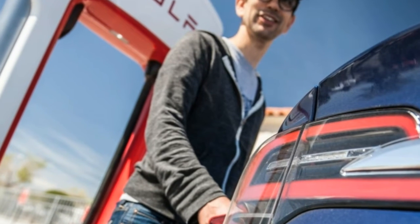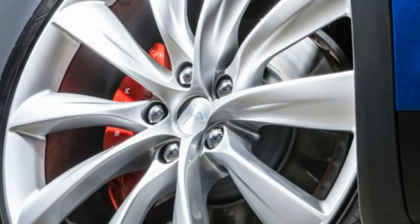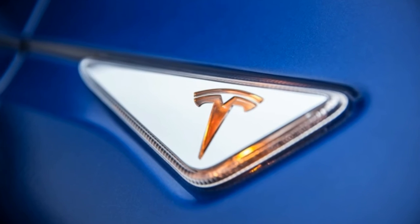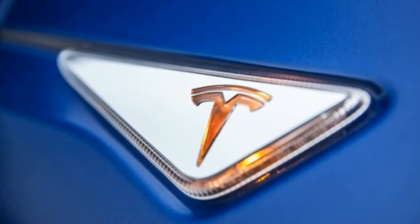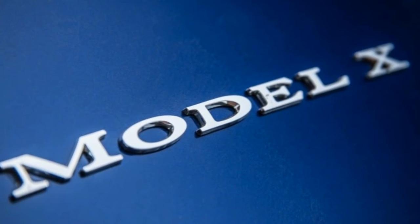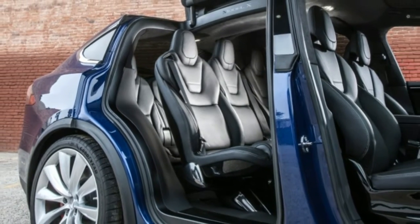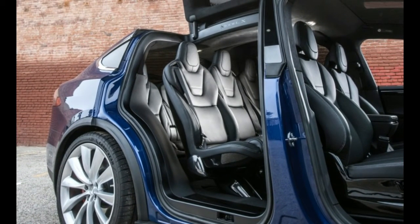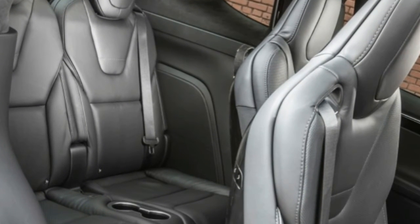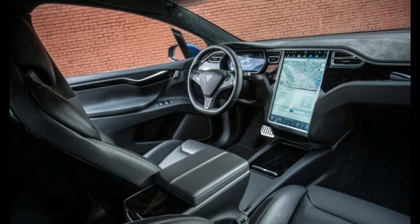Tesla's third act, after the Roadster and the Model S, the Model X is a fully electric three-row SUV. Built alongside the Model S in Fremont, California, the X shares much with that hatchback, including significant parts of the chassis and the aluminum structure, plus the electric motors and the battery pack. Tesla's SUV might look like the unwanted offspring of the Model S and a BMW 5 Series GT, but at least the shape doesn't offend the wind — the claimed drag coefficient is a very low 0.24.